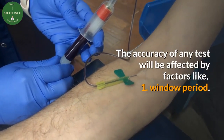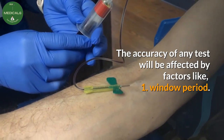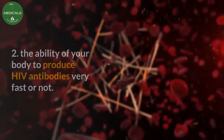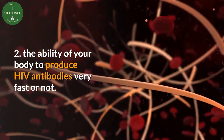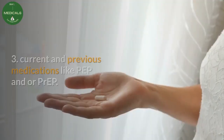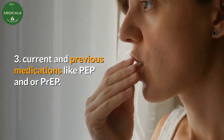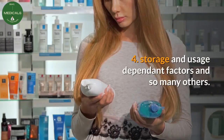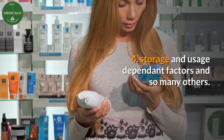The accuracy of any test will be affected by factors like: 1. Window period. 2. The ability of your body to produce HIV antibodies very fast or not. 3. Current and previous medications like PEP and/or PrEP. 4. Storage and usage-dependent factors, and so many others.